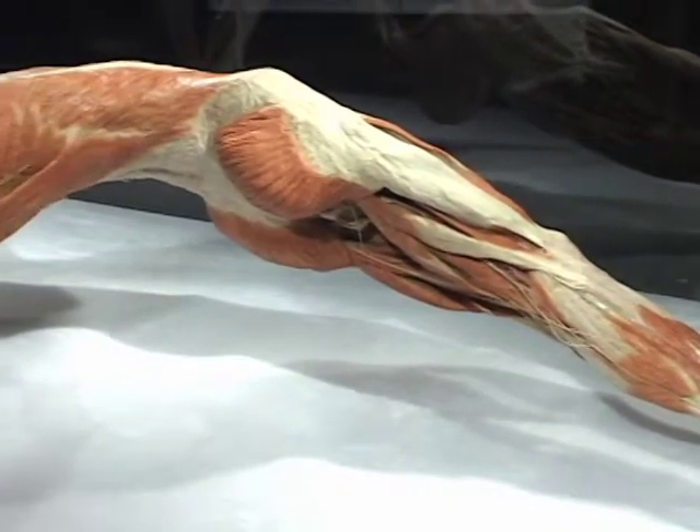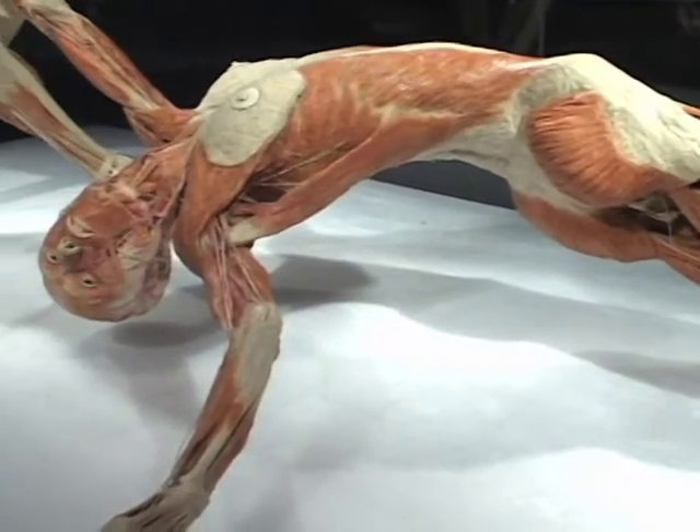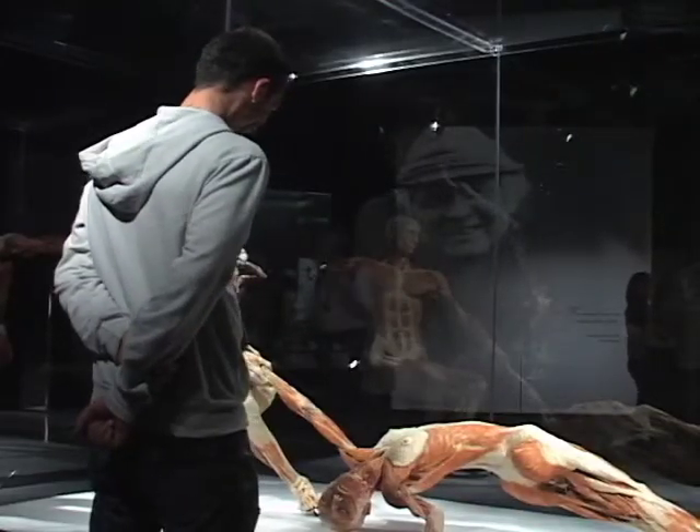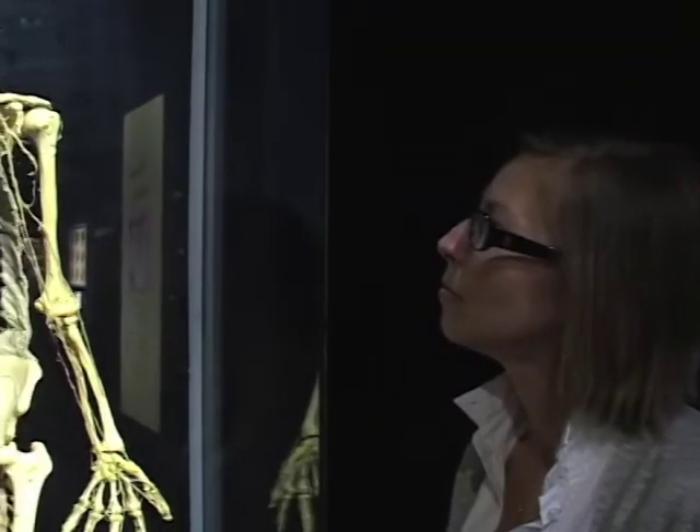All the specimens in the exhibit have been donated through a body donation program where the science of plastination is used to preserve them. Body Worlds media coordinator Pamela Saunders says certain body parts are hard to preserve.